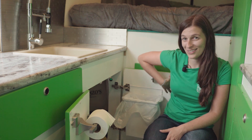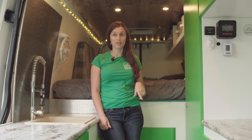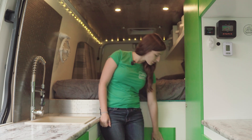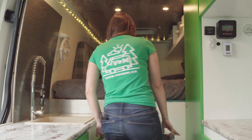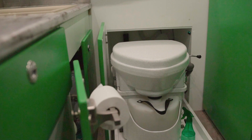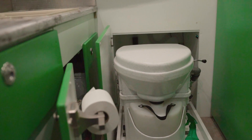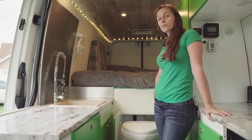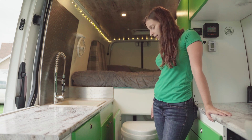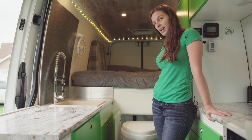One of our priorities was having a toilet without eating up a lot of space. Our solution is a pull-out toilet hidden underneath the bed. This is a Nature's Head composting toilet with a spider handle — the spider handle means it has a smaller form factor, which is critical for van life. It's low-profile, hidden, and very easy to use, and we've come up with a creative system to give us some privacy.